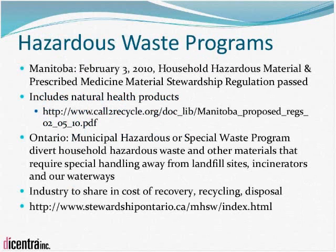Hazardous waste programs are being initiated in Ontario and Manitoba, specifically looking at special waste generated from households and diverting it from landfills. Pharmaceuticals as well as natural health products are encompassed by household hazardous waste programs. Industry is being required to share in the cost of diverting this waste from landfill and in the cost of recovering, recycling, or disposing of this material — resulting in increased cost of business. Regulations have been passed in Manitoba while Ontario discussions are still ongoing; industry associations should be contacted for updates.